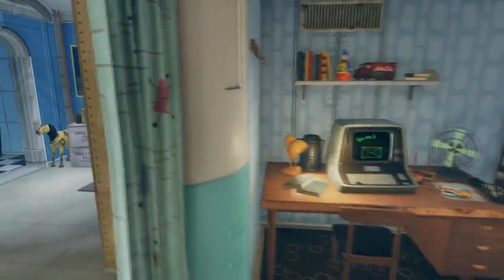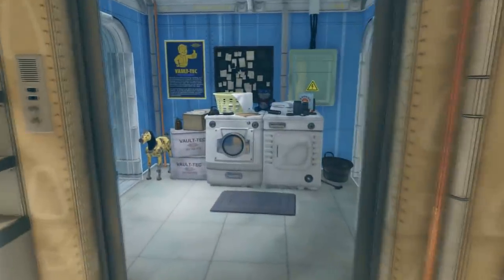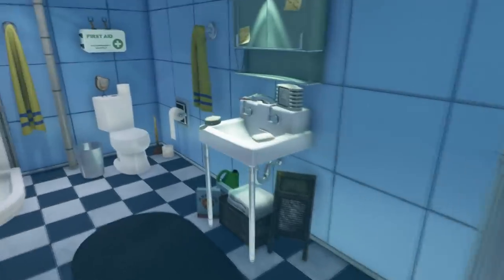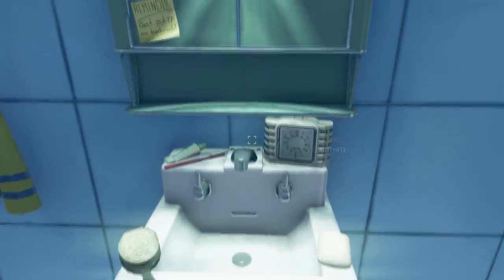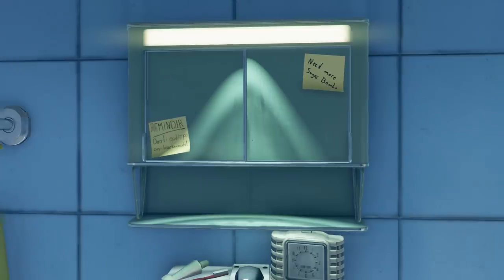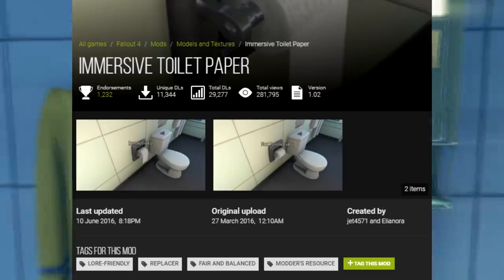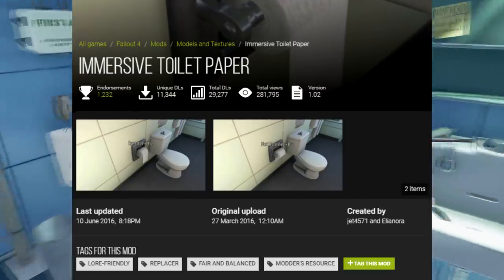Back in the beginning of the game, a sticky note found on the mirror of your vault room's bathroom leaves a little reminder to not put the toilet paper on backwards. This sticky note references a small controversy in Fallout 4 about the placement of the toilet paper and a mod that was created as a solution to reverse the roll.